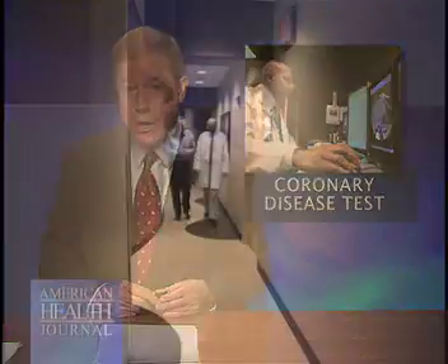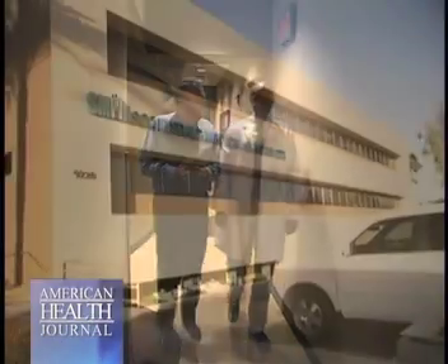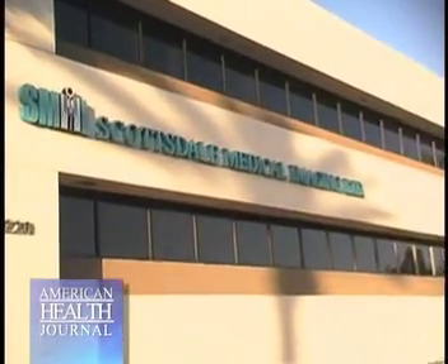A coronary artery calcium scoring test has proven to be a reliable test that measures the amount of atherosclerotic plaque in the coronary arteries. Dr. Sunil Rahm of Scottsdale Medical Imaging in Scottsdale, Arizona discusses the test and whether you're at risk of a heart attack.